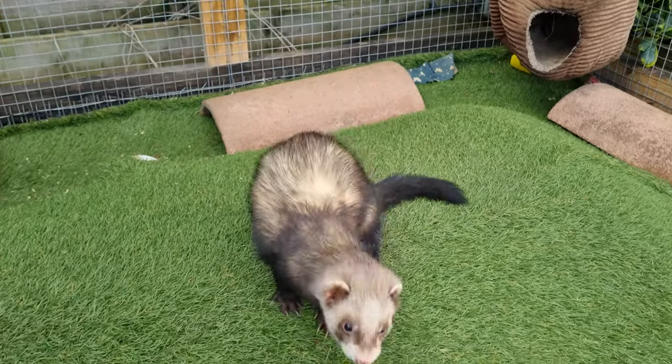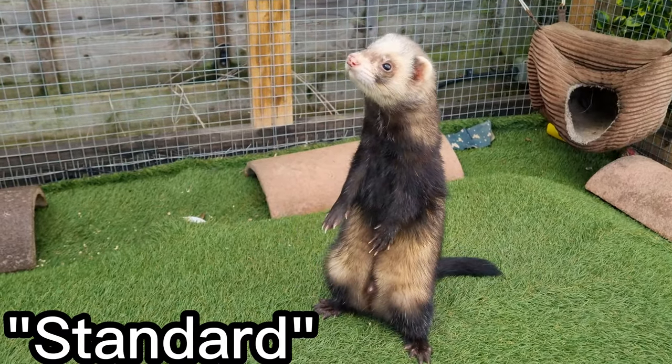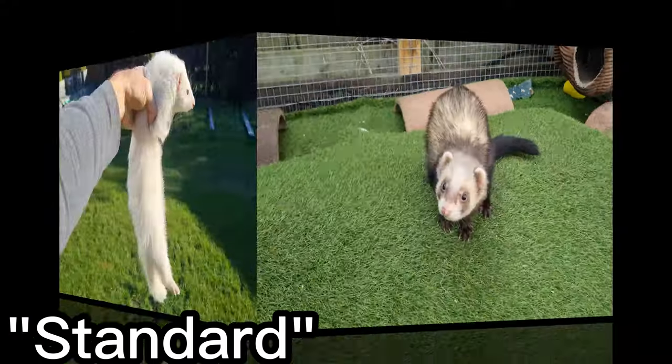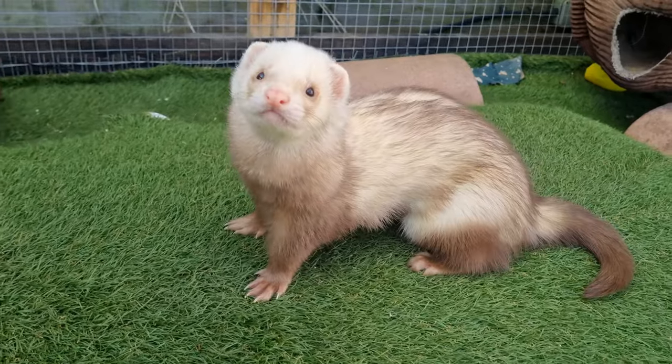Next on the list we have the good old-fashioned faithful standard ferret. In its basic form, this is simply referred to as a standard. As you know, they come in a wide variety of colours and patterns. We cover this in more detail in another video.